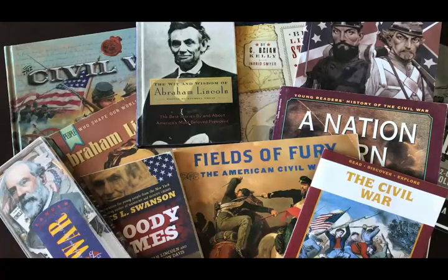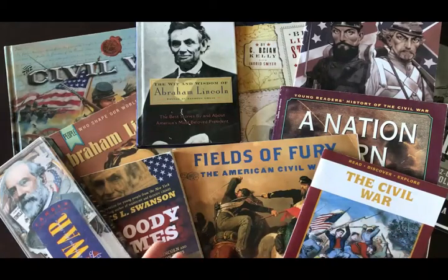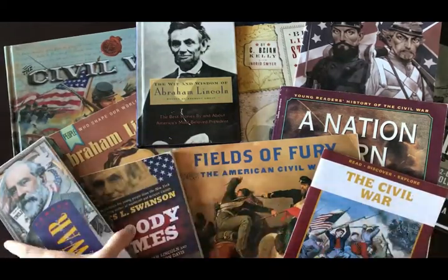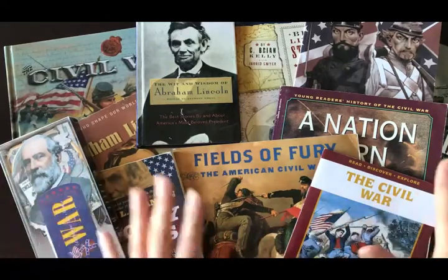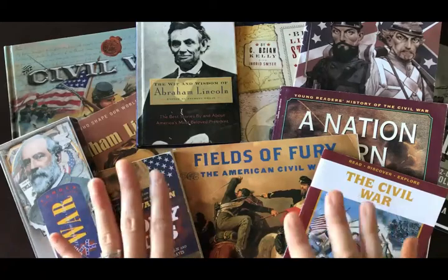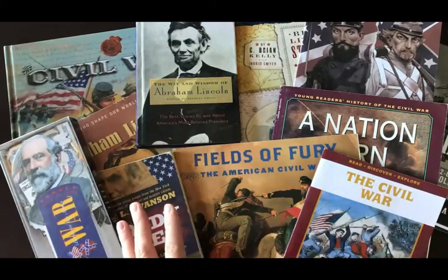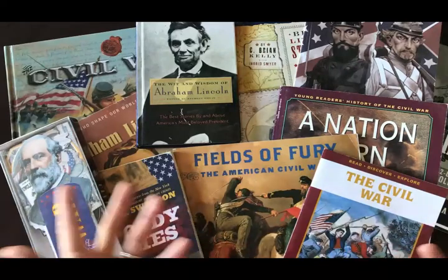Hey guys! So I put together this Civil War unit and I will be scheduling this into our upcoming 2018-2019 school year. I will mainly be focusing with the three older kids with these. Most of these will not be cover-to-cover books. I will be reading some things and then scheduling in certain additions, because when we do any kind of unit study and we're studying more on one specific subject, we'll most likely start discussing this at the end of their day.